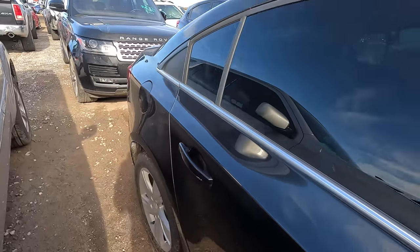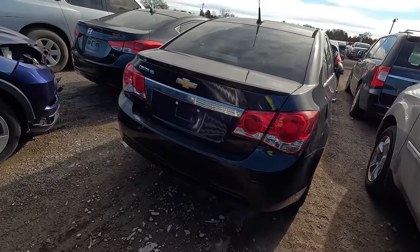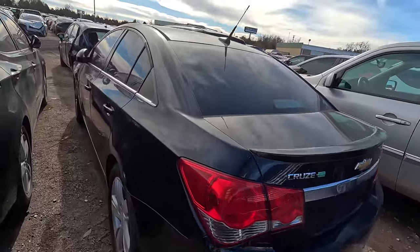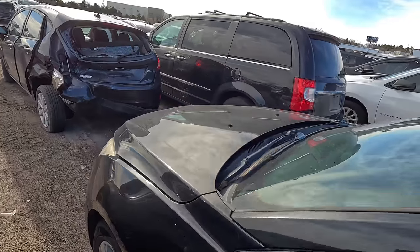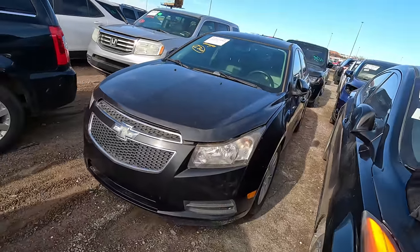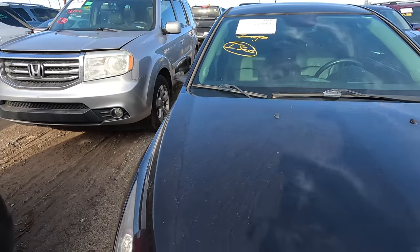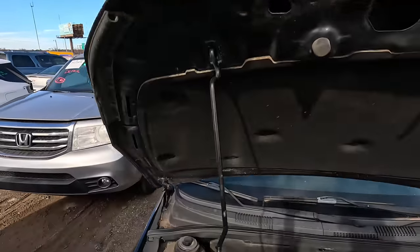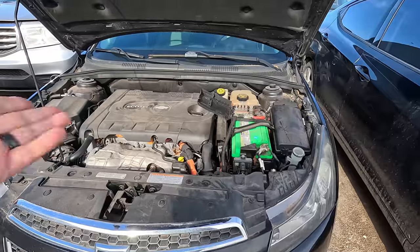I'm thinking about doing Turo again. I know I should have learned my lesson — I did it for years, I was a super host, I did great with Turo, it was a wonderful thing. But it was also a huge pain — it's extremely time consuming, and let's be honest, people don't take care of your cars. They do not respect your property. But I'm curious — it'd be fun video content.